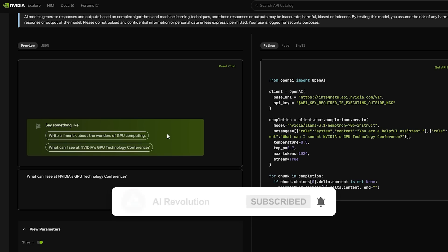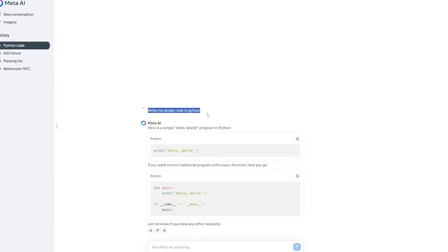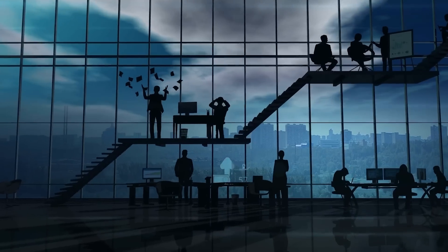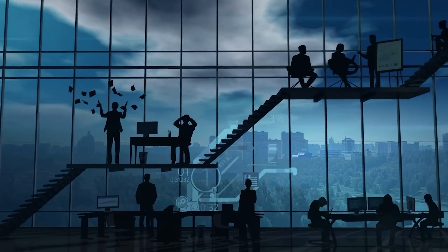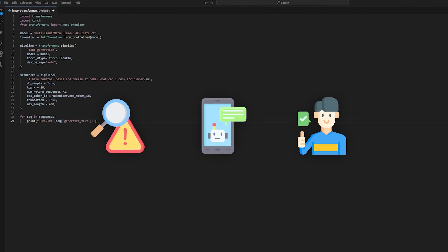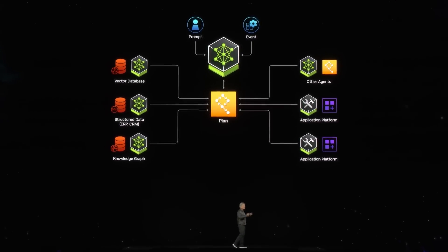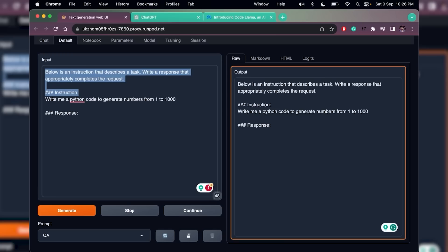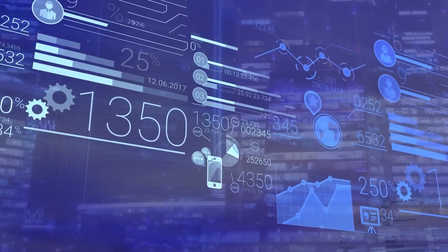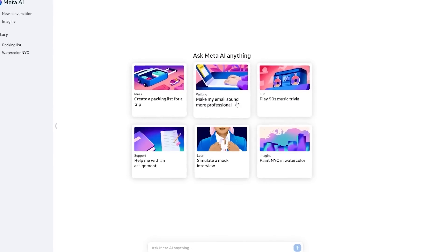A key point that sets this new model apart is its focus on alignment. In AI, alignment basically refers to how well a model's responses match the needs and preferences of the user. For businesses, this is a game changer — it means fewer errors, more useful responses, and ultimately better customer satisfaction. NVIDIA has really dialed into this idea, making the model better at understanding what the user wants. In the long run, this could save companies time and money by reducing the need for constant oversight or corrections.